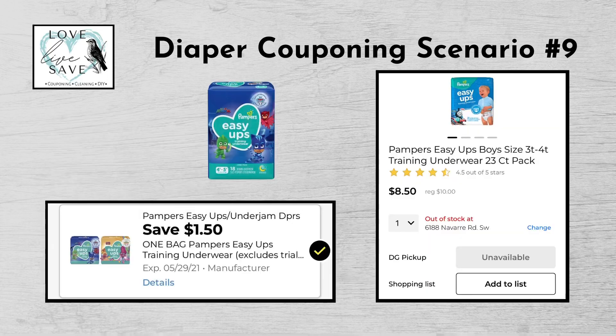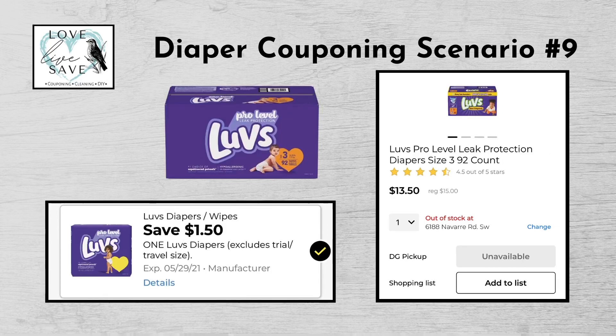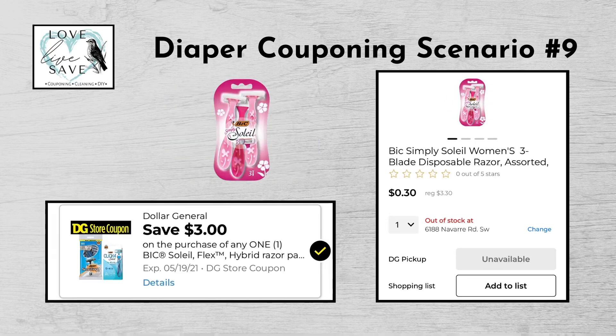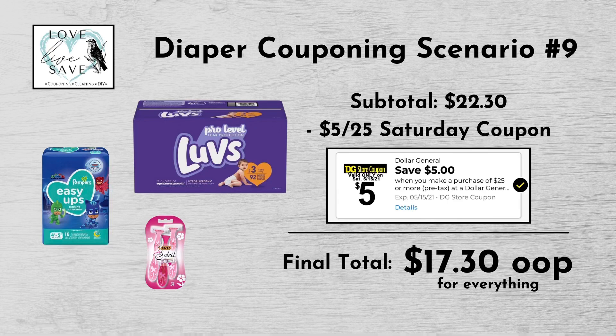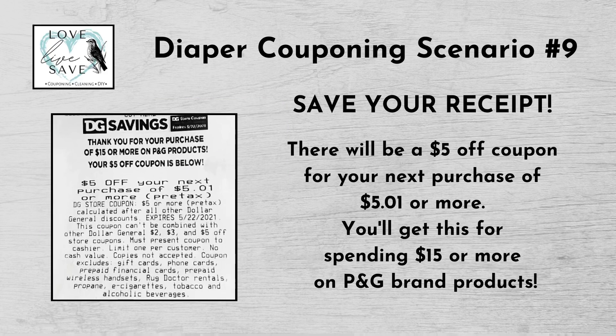For our ninth diaper deal, you could get one pack of Pampers Easy Ups for $10 and clip the $1.50 off Pampers Easy Ups digital coupon. Get one box of Luvs diapers for $15 and clip the $1.50 off Luvs diapers digital coupon. And finally, get one pack of Bic Soleil Razors for $3.30 and clip the $3 off Bic Razors digital coupon. Our total retail value comes to $28.30. Subtracting all coupons brings our subtotal to $22.30 — minus the $5 off $25 Saturday digital coupon — making our final total only $17.30 plus tax out of pocket. And again, if you save your receipt, there should be a coupon printed on your receipt for $5 off your next purchase of $5.01 or more for spending $15 on P&G brand products.